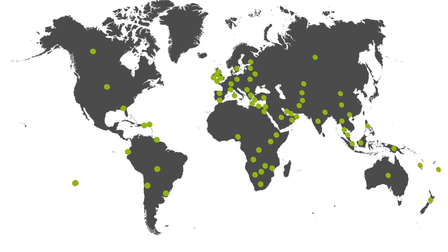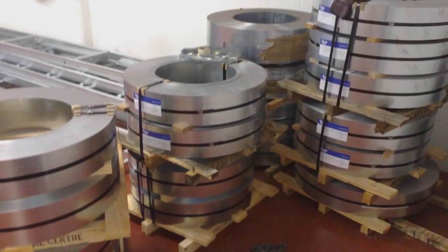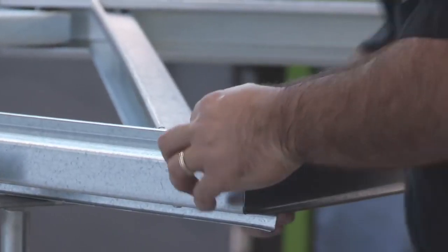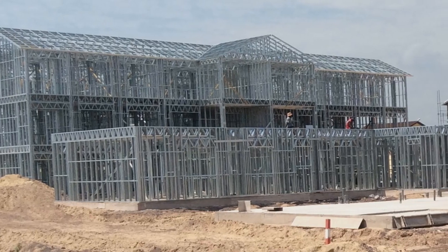Scottsdale has a supplier network for the worldwide supply of components required for light gauge steel construction, including high tensile galvanized steel coil, rivets, bolts, screws and fixings, tools and equipment for a frame fabrication plant, and tools and equipment for erection of frames and trusses.